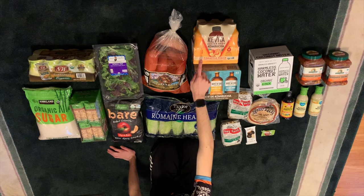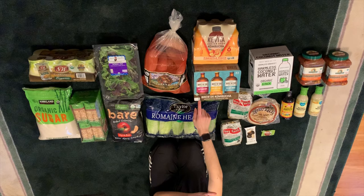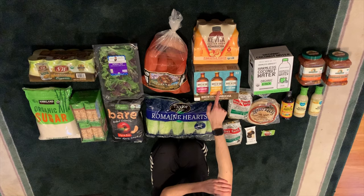This coconut water is amazing, but it only comes in one flavor so it gets a little boring sometimes. So we also get this one — the Brew Doctor, in super berry, ginger lemon, and clear mind flavors.